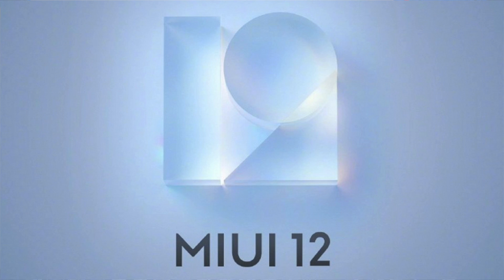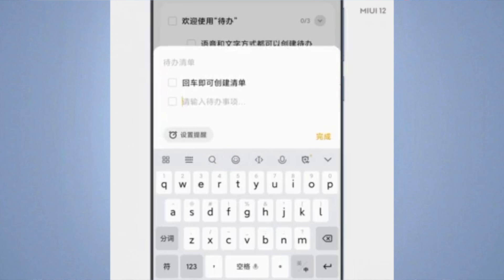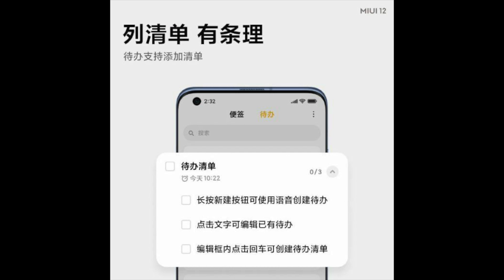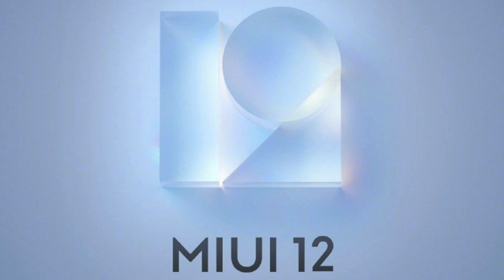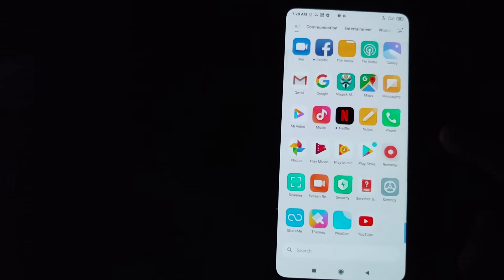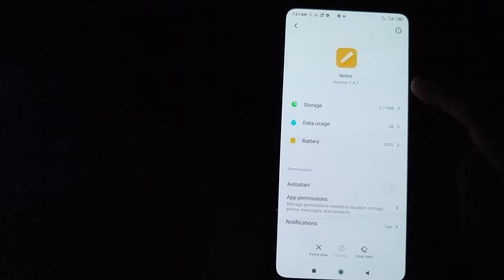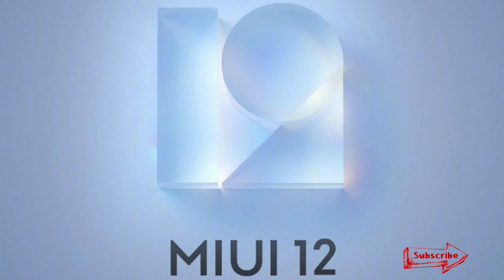Next up, they say when you add a note in MIUI 12 you will have a checkbox beside it so that you can uncheck it. I am not sure whether this already exists, because in the current notes application this same feature is there for tasks. The video we have is in Chinese, so I am not sure whether it's a mistake or they are going to implement the same feature in notes — so take this with a grain of salt.